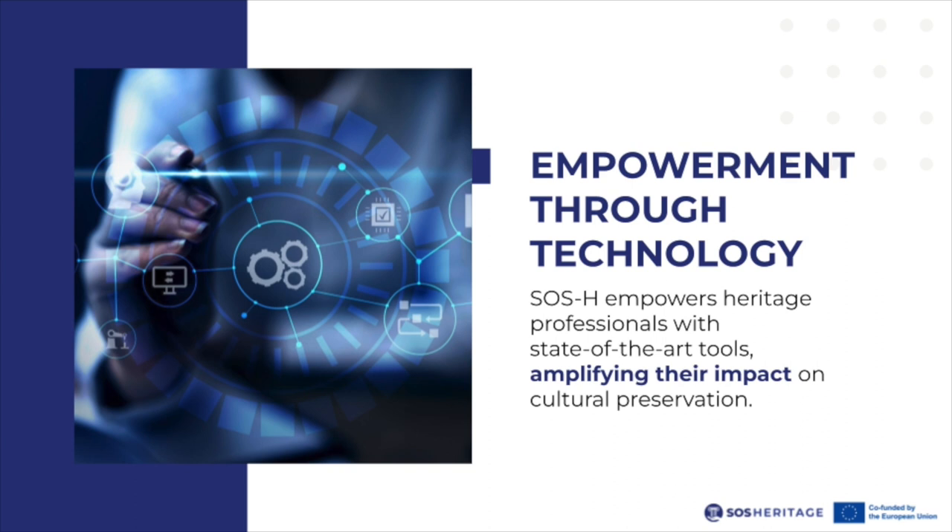Empowerment through technology: embrace the transformative power of technology to protect what matters most. SOS Heritage empowers heritage professionals with state-of-the-art tools, amplifying their impact on cultural preservation.